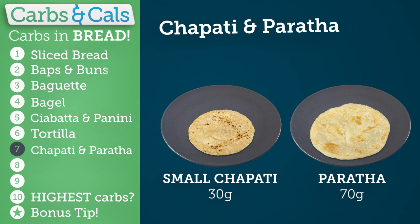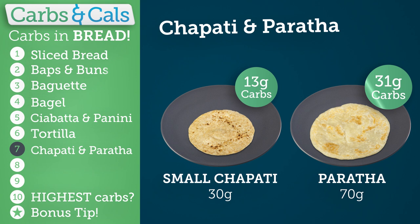Chapatis and parathas are made in a variety of sizes. A typical chapati comes in at 15 to 20 grams of carbs, and a paratha between 30 and 40 grams.